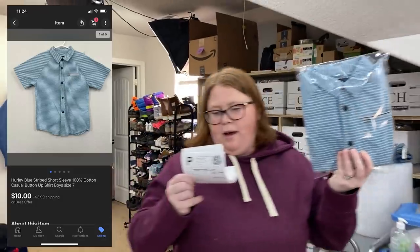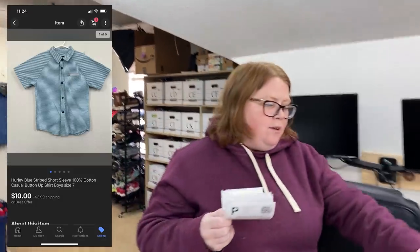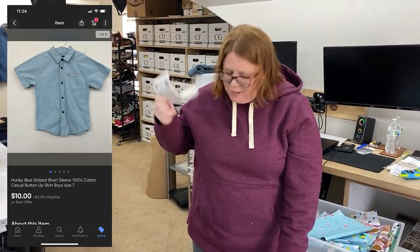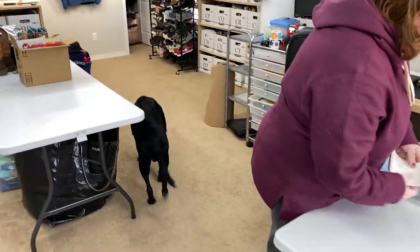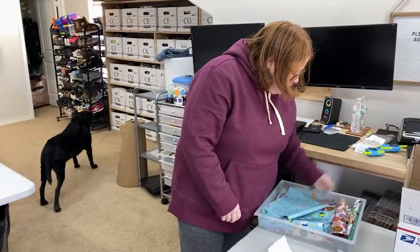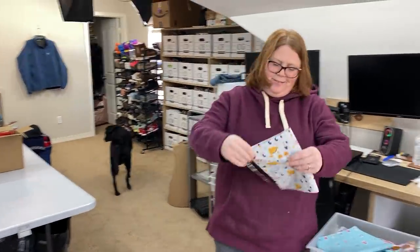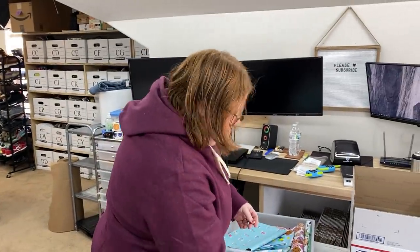This is a Hurley boy's button down — also my son's old shirt. I don't remember where I bought it, but sold it for $10 plus shipping. That'll just go in the mailer.